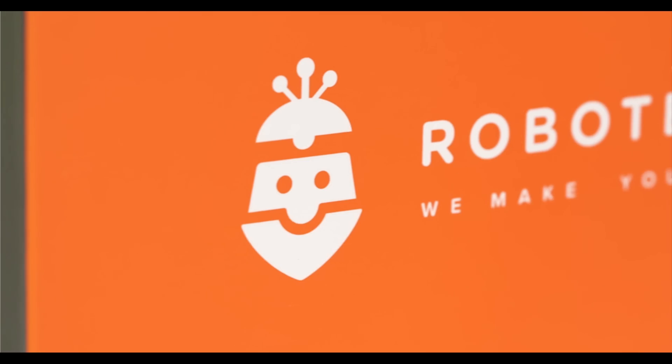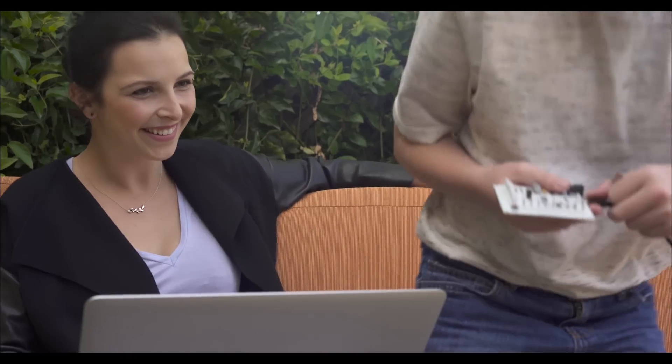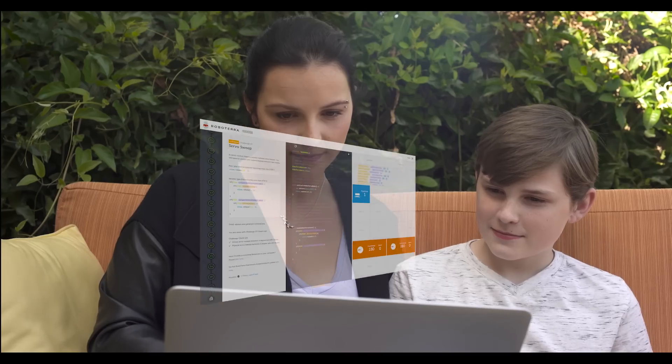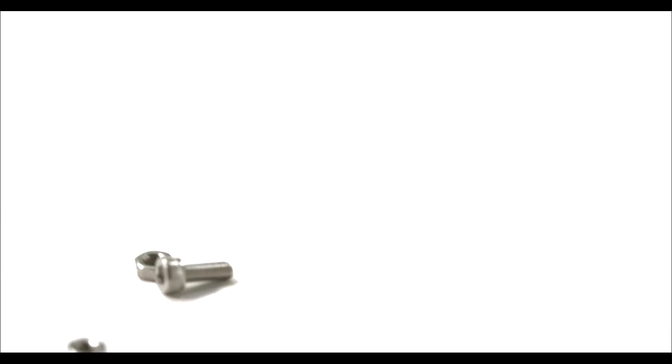Introducing the Roboterra Origin Kit — a complete collection for students to build their own unique robots while learning to code in the process. It's a tool to develop your imagination, one piece at a time.